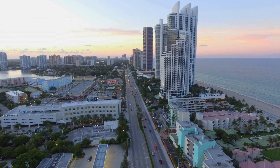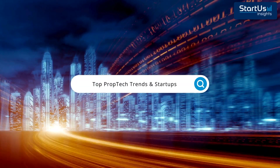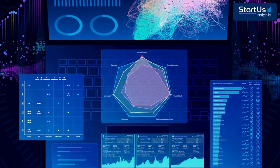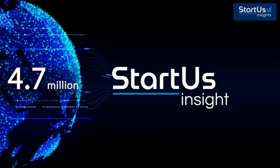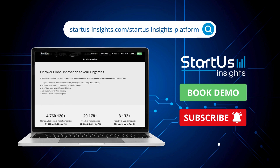Don't let the future of real estate pass you by. Discover game-changing prop tech startups before the competition does. Our discovery platform gives you exclusive access to 2,382 cutting-edge prop tech startups, all in one place. Click the link below to book your free demo now.